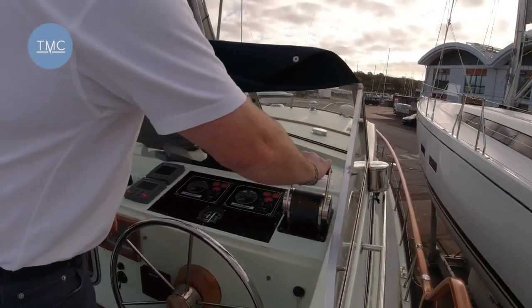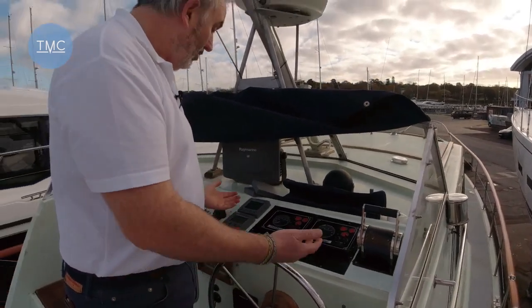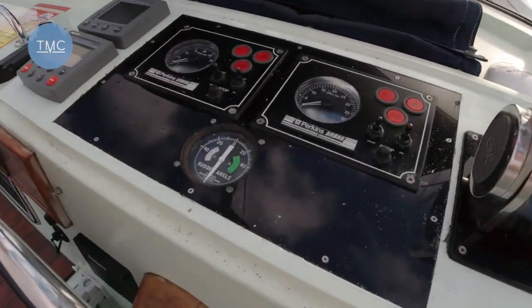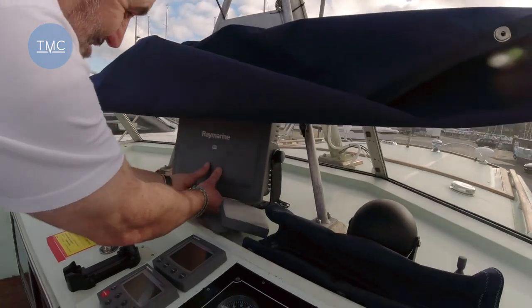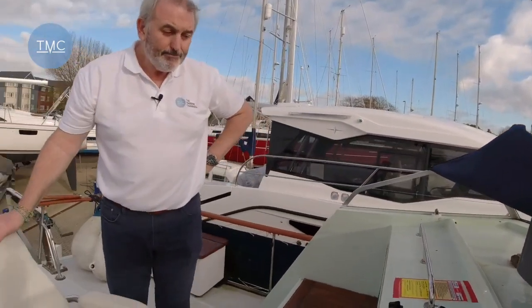Very functional instruments and controls. This one has been re-engined with Perkins Sabre 180s, and they've thoughtfully fitted electronic controls. All the basics are here: log, depth, speed, autopilot, and basic instruments. Look at this rudder angle indicator — it looks like it came out of a Lancaster or Spitfire. That's never going to go wrong! There's also a big old Maray Marine radar. You get the feeling that whoever has owned this boat over the last 20 years has really loved it and done the upgrades you'd want.